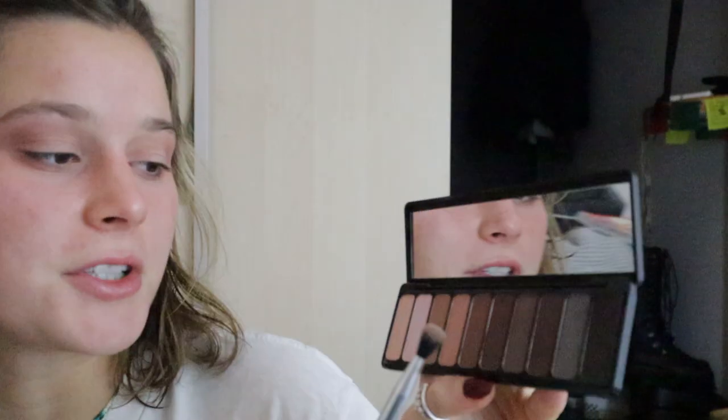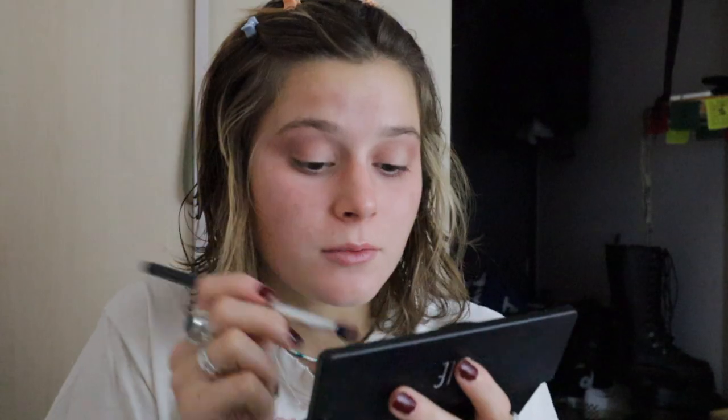Now going into a darker warm color, I'm taking the one right next to it and just placing this on the outer corner, not dragging it in as much, to create more of a cat eye look because I don't want to go for a full smoky eye.